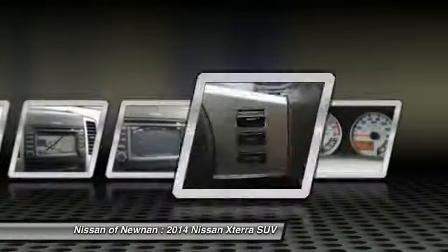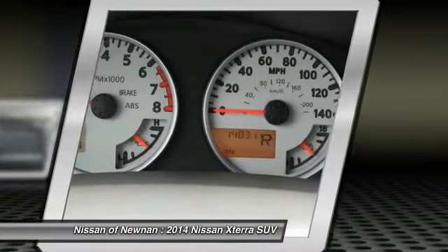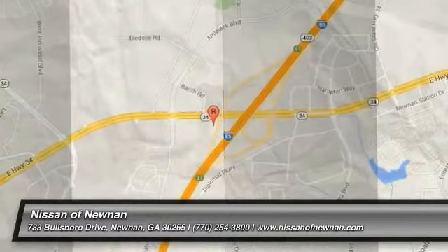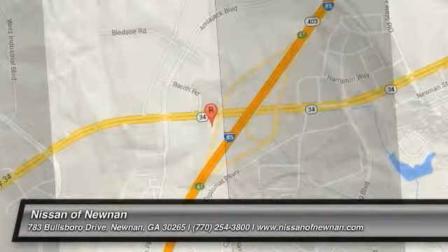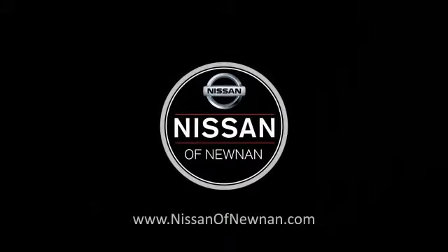Hey, how're you doing? Do you know what I'm advertising? I'm totally from here.